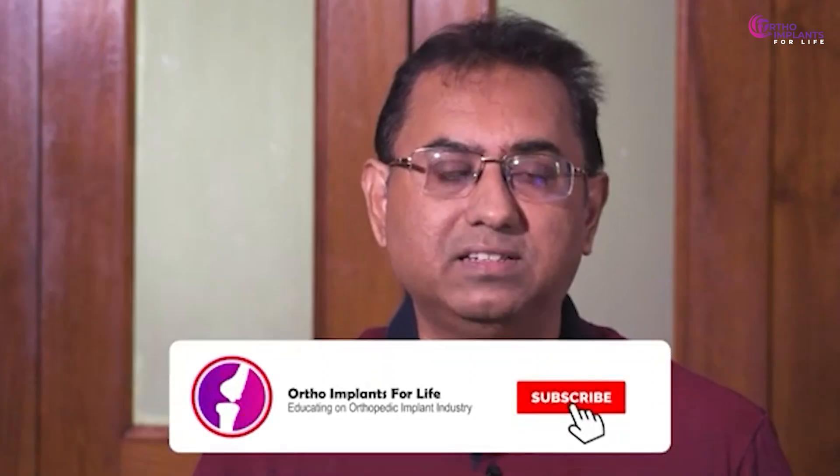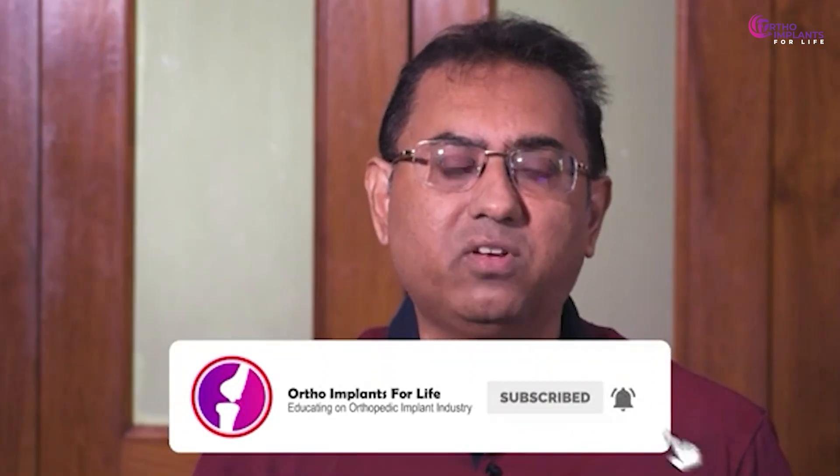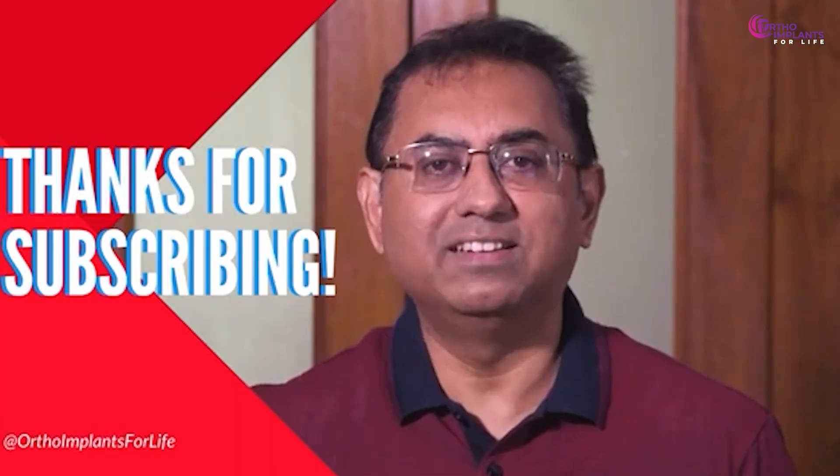If you have enjoyed the video, like it, share it, and if you are new to our channel, subscribe. Hit the bell icon to get notifications for all our upcoming videos. Join us to excel in the orthopaedic implant industry and to know more about the job and career growth available in this industry. Thank you — see you again next week.